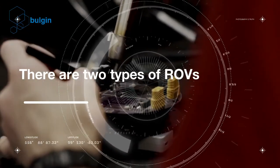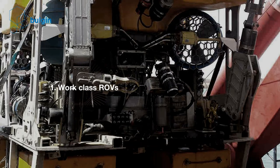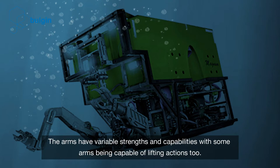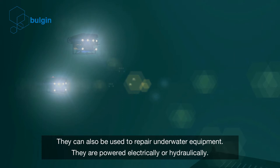There are two types of ROVs. One: work-class ROVs. These ROVs are used to perform a number of tasks. They have mechanical arms, called manipulators, to do these tasks. The arms have variable strengths and capabilities, with some arms being capable of lifting actions too. They can also be used to repair underwater equipment, and they are powered electrically or hydraulically.